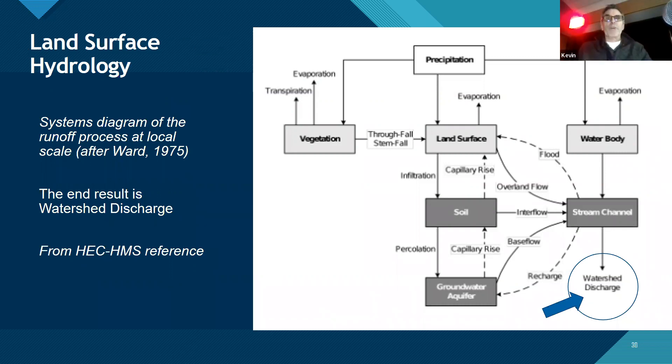Here's really the guts of hydrology. We have all these processes going on: rain falls on vegetation and can evaporate or be transpired, or it hits the land and can evaporate, infiltrate, or percolate into groundwater. Off the land surface, we have overland flow, interflow, and base flow all going into the stream channel — called the watershed discharge. Hydrology is trying to understand and put all of these things into a model.